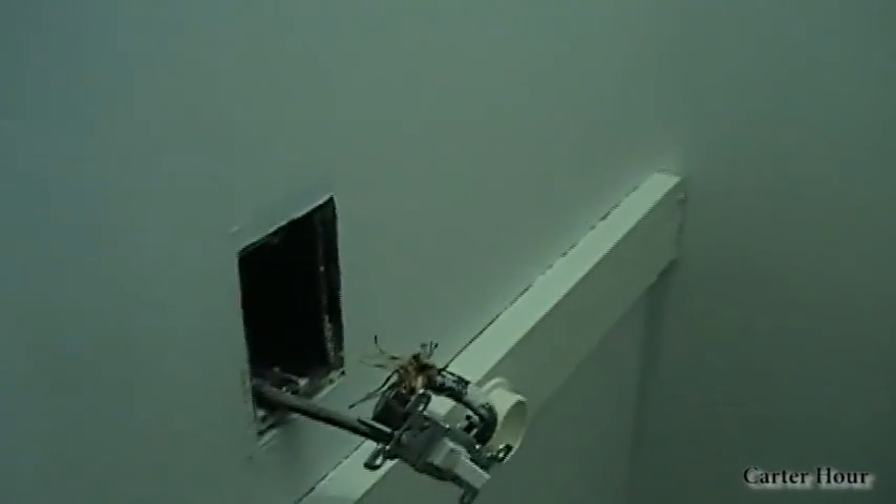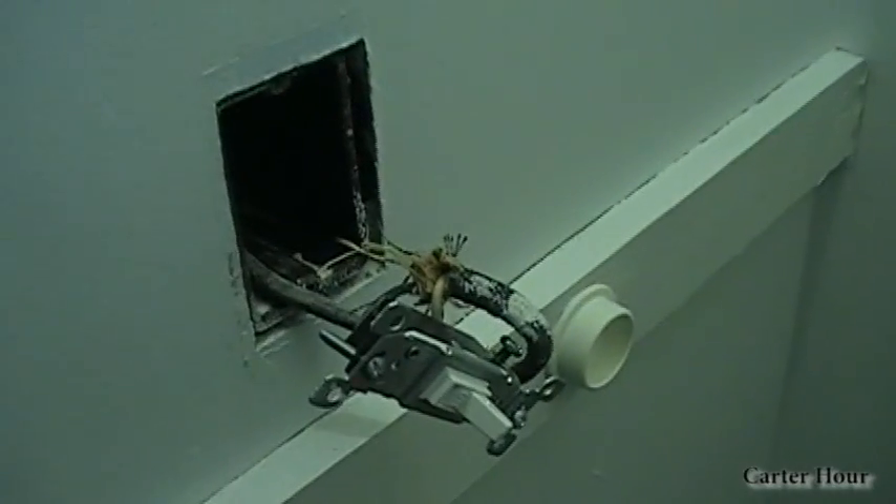Siding coming off. We had to strip off the wallpaper, so we're going to be coming in here probably in the last part. This room is already primed. We found they capped off a light — taken out a switch, capped off a light — and we found it, and now it's wired in there.